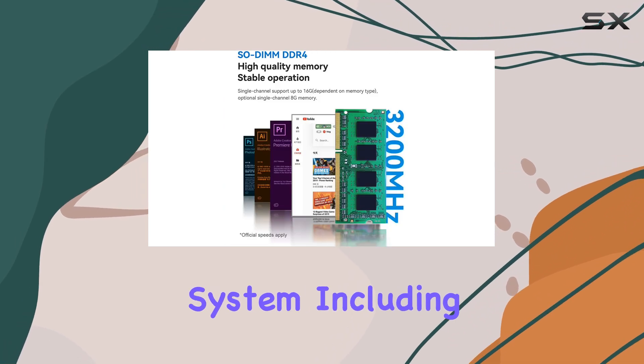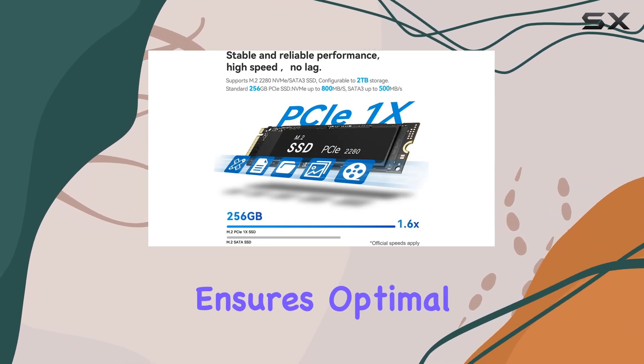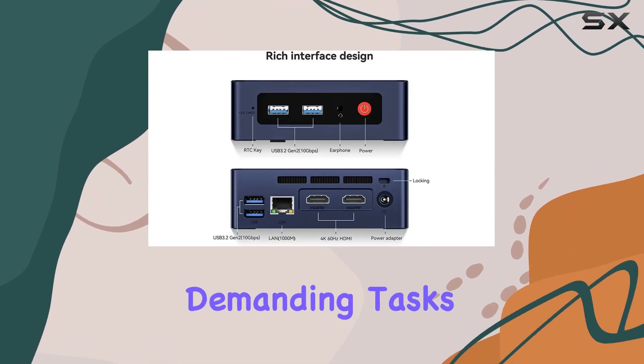The efficient heat dissipation system, including a cooling fan, heat sink, and hard drive cooler, ensures optimal performance without overheating, even during demanding tasks.